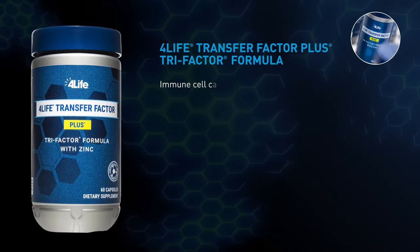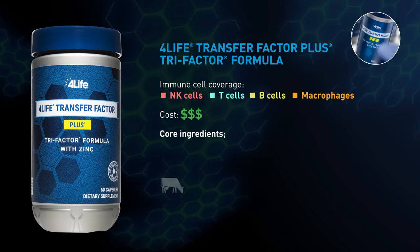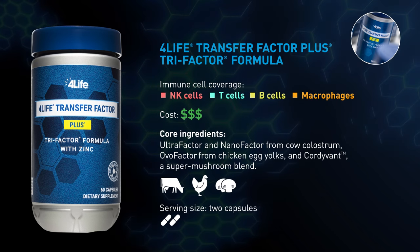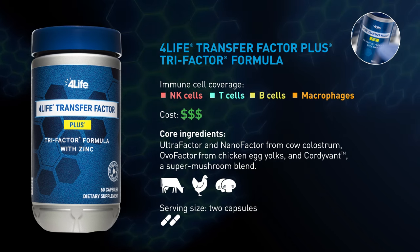4Life Transfer Factor Plus Tri-Factor formula is our premier cutting-edge immune system support product. It has all the benefits of Tri-Factor formula and the added support of Cordovant, a super mushroom blend and zinc.